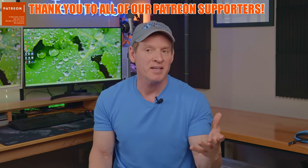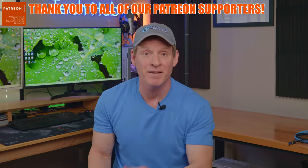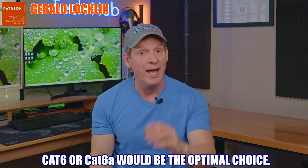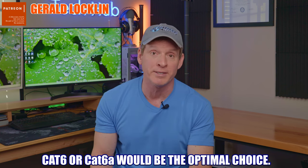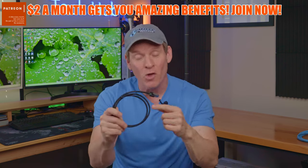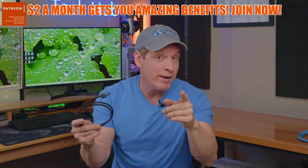Cat 5e, Cat 6, Cat 6a, and Cat 7 cannot compete with Cat 8 in terms of frequency and speed, but they are much better suited for home applications. The simple answer is: you don't need Cat 8 for your home network. Cat 6 or Cat 6a would be the optimal choice, since Cat 6a can run 10 gig speeds. However, installing Cat 8 into your home network will give you bragging rights with all your nerdy friends.